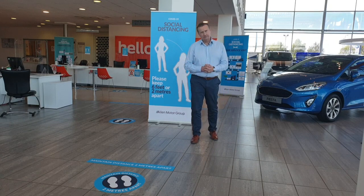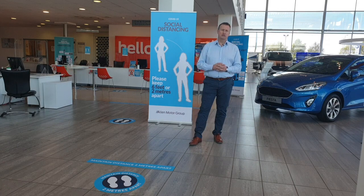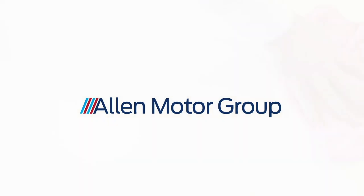Hello again — thank you for taking the time to watch our video presentation. I hope you found it useful and interesting. All that remains for me to say is thank you very much again for your continued business and your support, and I wish you and your families stay safe during this very difficult time. Thank you.